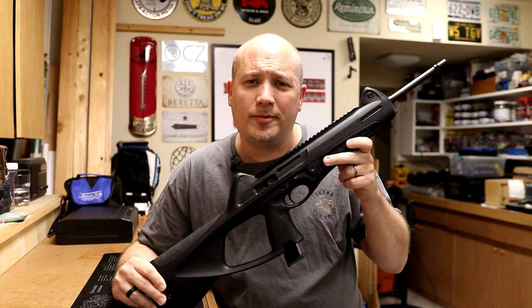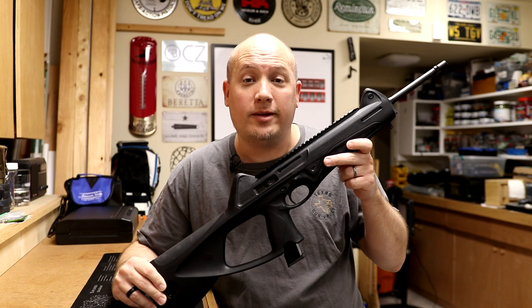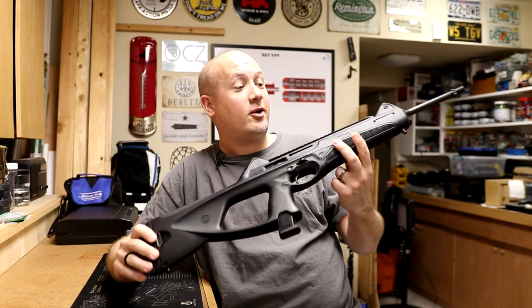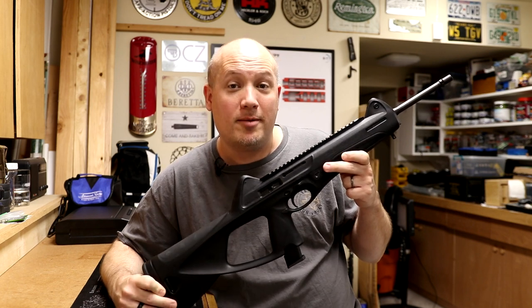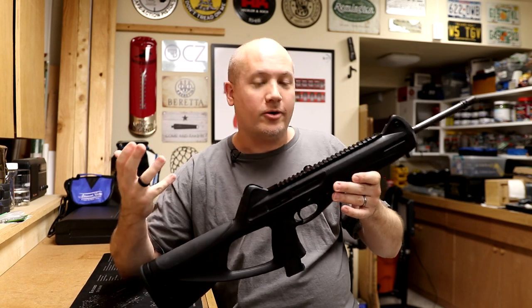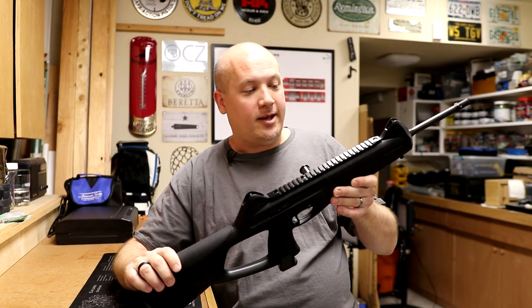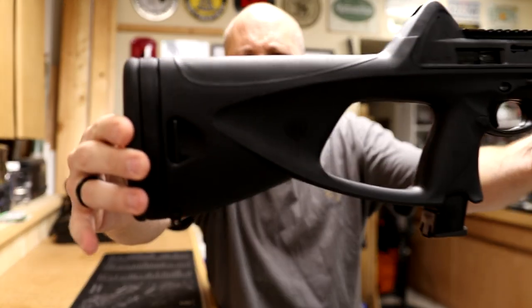Hey everybody, it's Jason from the Texas Gun Vault and today I'm coming to you with another range report. Today's range report is going to be on a pretty darn space age looking carbine. This is the CX-4 Storm chambered in 9mm by Beretta. I guess this is their 9mm carbine partner to the PX-4 Storm series. It's quite an interesting looking firearm, so I'm going to give you guys a couple of close ups here.